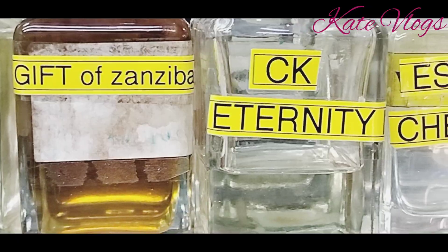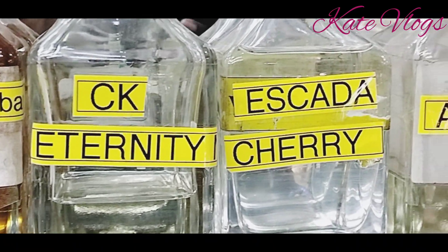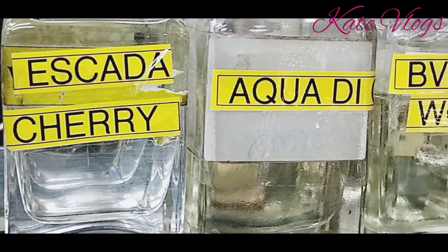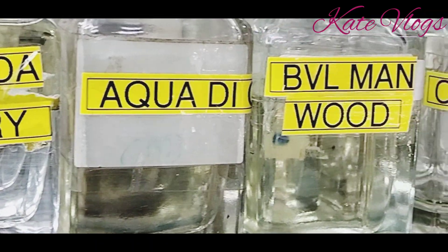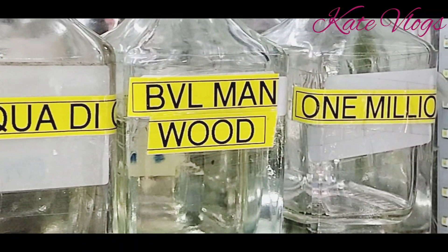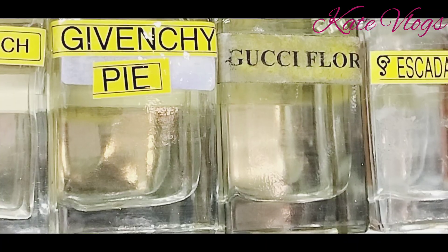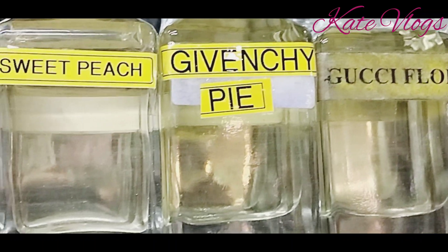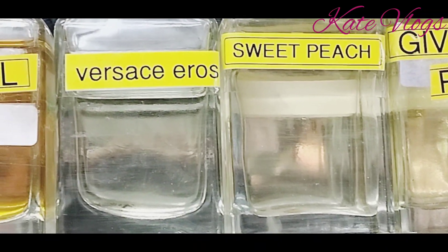If you want to start this business, you only require around 2,500 Kenyan shillings if you start with five fragrances, or around 5,000 Kenyan shillings if you start with ten. The other things you'll require are a syringe, refill bottles for customers, and a display bottle to display the perfumes in your display area.